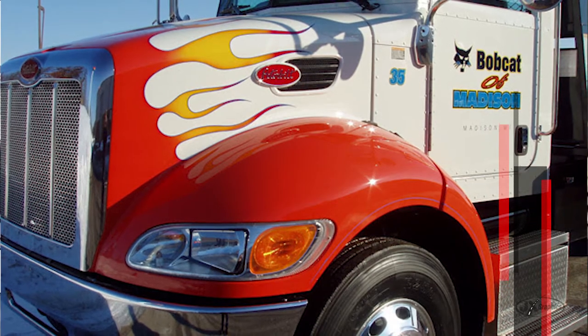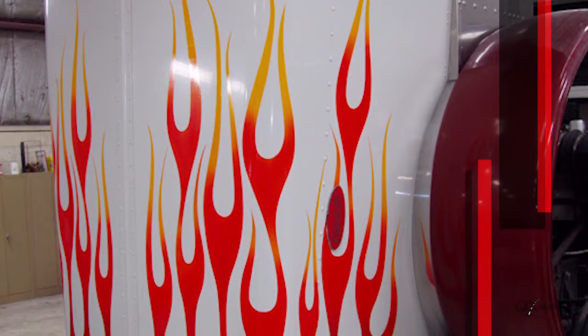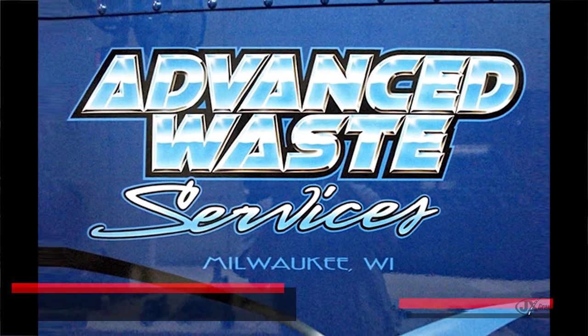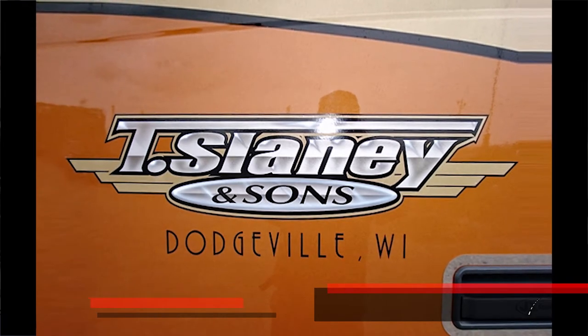The best part of our day is at the end of the day when the customer comes to pick up their truck or trailer or car, whatever the project of the day is, and the smile on their face — they're just ecstatic at the outcome of what we've done for them. It's just the greatest feeling in the world as they leave and take our business cards and tell everybody what a great job we did for them. It's just terrific.